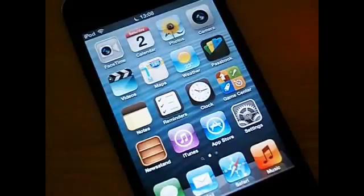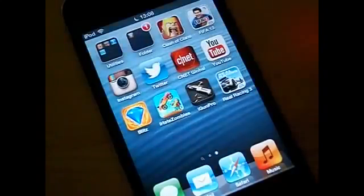Welcome to another episode of Portal Tech Reviews and a new series. This is going to be called iRecommend, and every couple of days I'll be recommending an app for you on your iDevice. So today's one to start us all off is CNET.